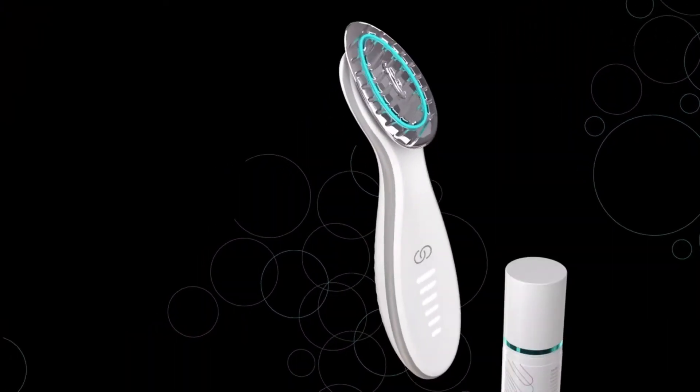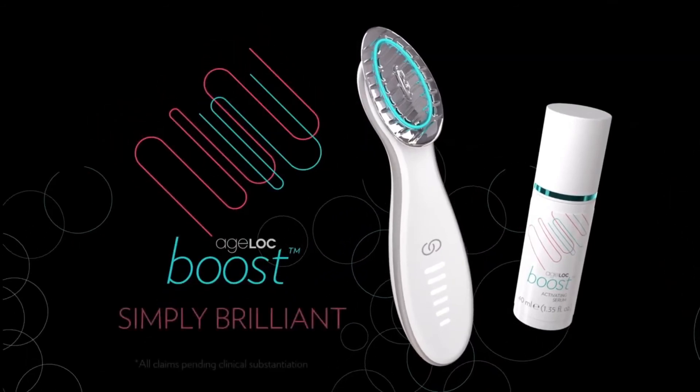Agelok Boost is a beauty boost with every use. Now that's simply brilliant.